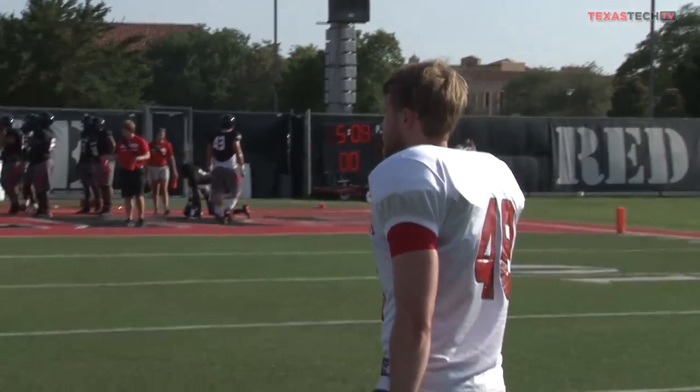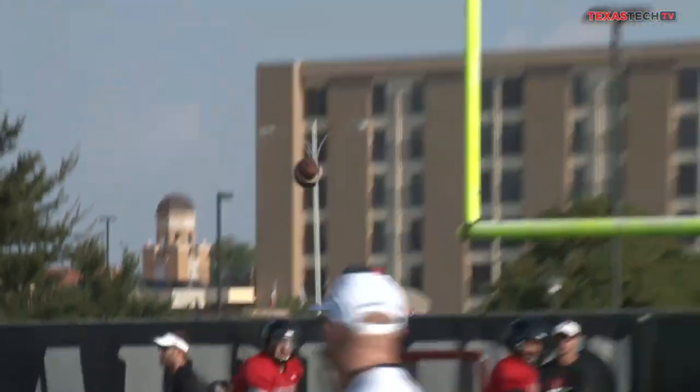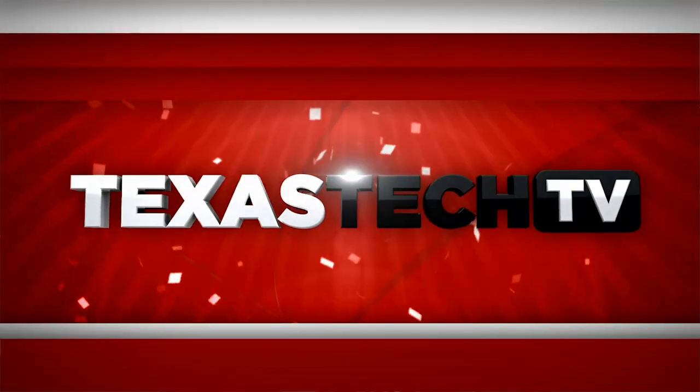Texas Tech will now continue throughout the week before setting up for the first scrimmage of fall camp later this week. All practices are closed to the public, but keep it right here at Texas Tech TV or on Twitter at Tech Athletics or at Texas Tech TV for all updates from fall camp. For Texas Tech TV, I'm Courtney Davis. We'll see you next week.